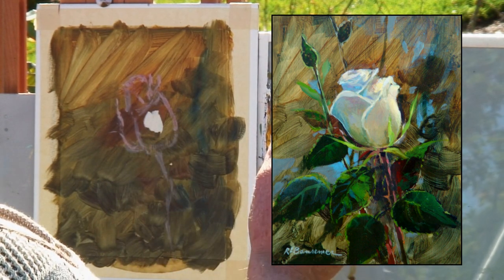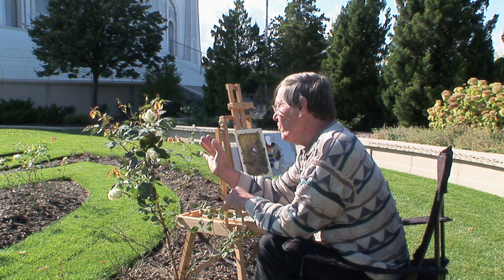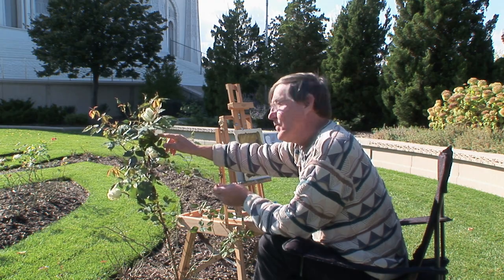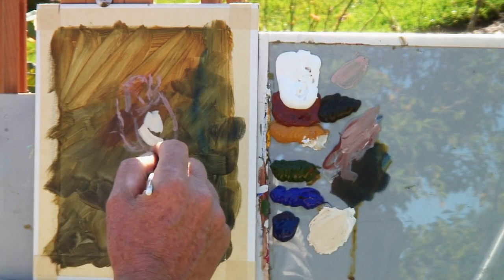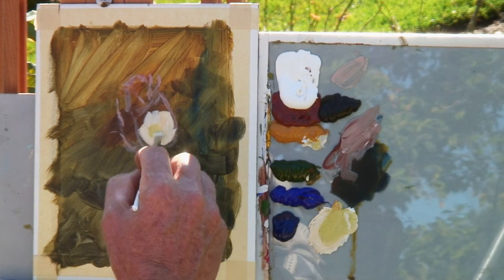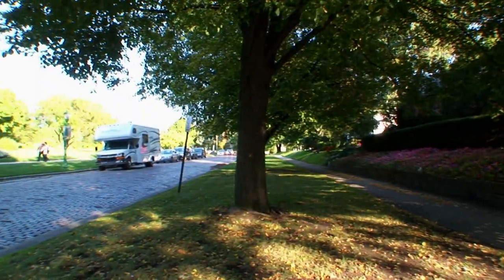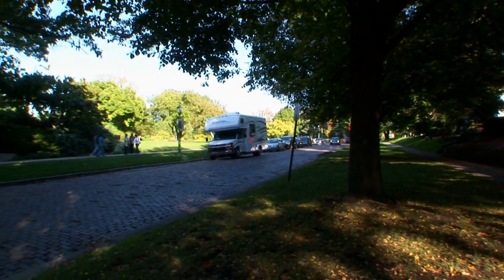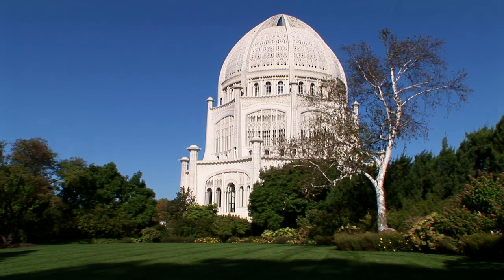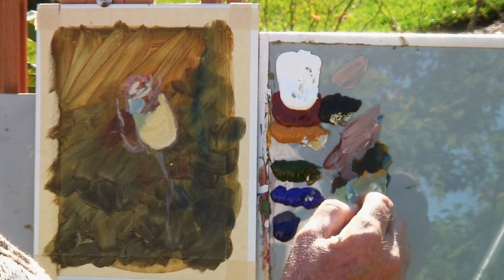One color affects another color greatly. Since this rose is sitting amongst all this beautiful green grass and green leaves, there's going to be a lot of green reflection up on the petals. I'll mix a little bit of green with this yellow ochre. It's a beautiful Saturday morning here in Wilmette — you can hear people working on their yards. This beautiful house of worship just sits right here like a jewel amongst everything.